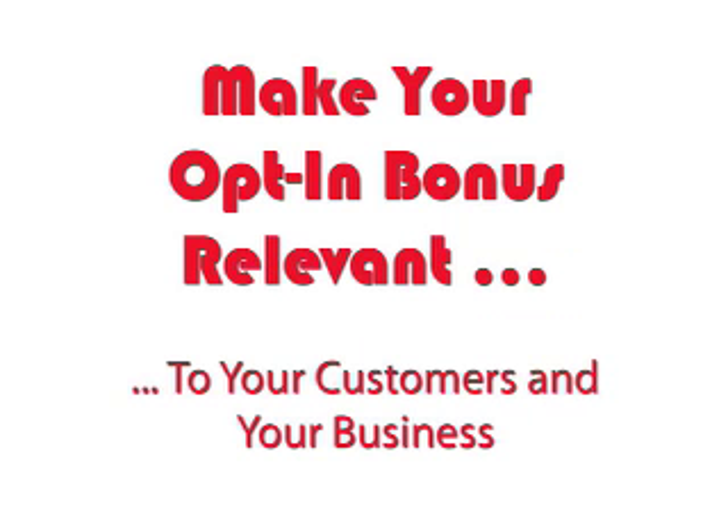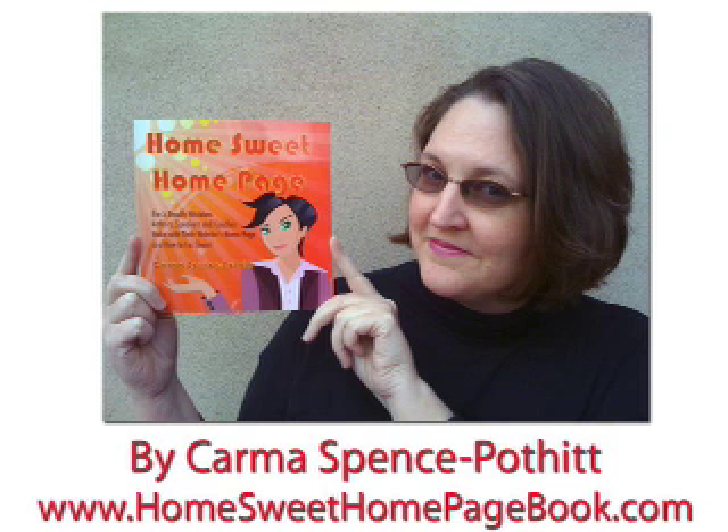Make Your Opt-In Bonus Relevant to Your Customers and Your Business by Karma Spence-Podit, author of Home Sweet Homepage, The Five Deadly Mistakes Authors, Speakers, and Coaches Make with Their Website's Homepage and How to Fix Them.